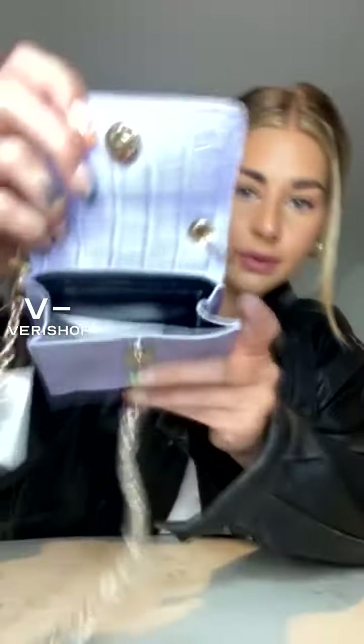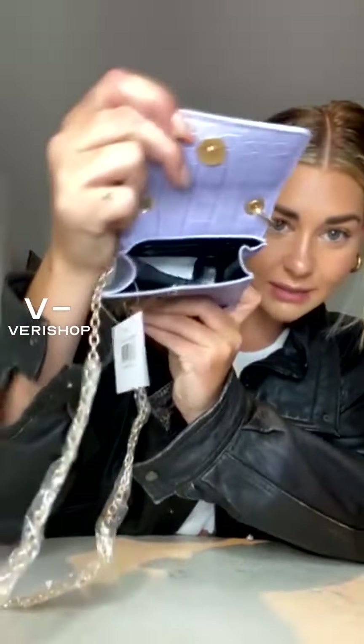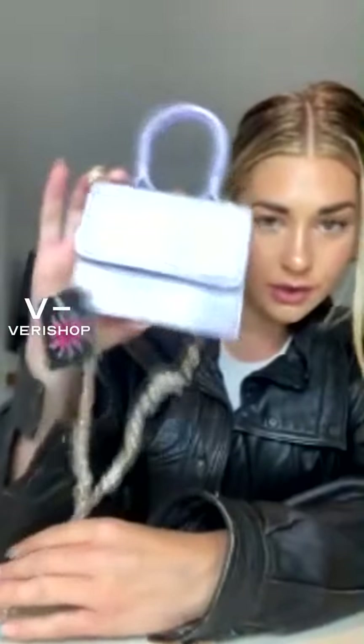Okay, this is so cute. Also by the same designer, Olivia Miller. It's like this purple color. And this is so perfect for summer because it's so mini. There's two straps like how the other one had, but this one is a gold chain moment. So there's this little top handle, and then there's this little gold chain, which is so cute.